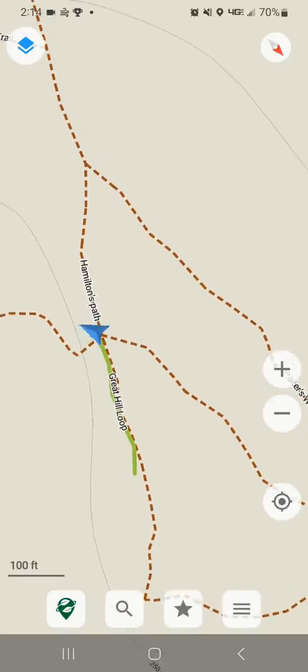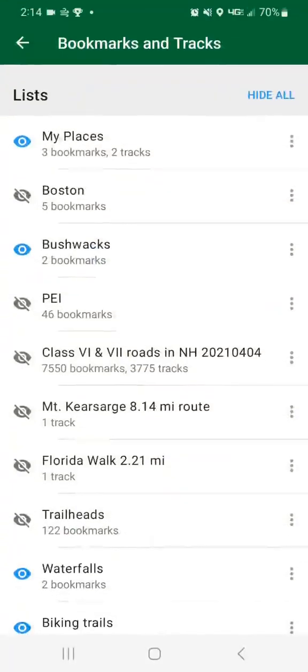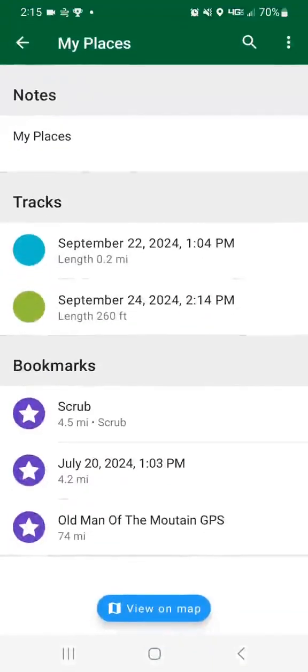If we click on the star and go to bookmarks and go to my places, you'll see a section called tracks. These are the previous recorded tracks that I've done. There's not a lot of information recorded — it's just GPS points and the length that you recorded. I just recorded 260 feet; I did a previous one that was 0.2 miles. So if you're the type of person that wants to record stuff like elevation gain or calories burned, it's not quite here yet, but there probably will be some updates in the future to add that in.